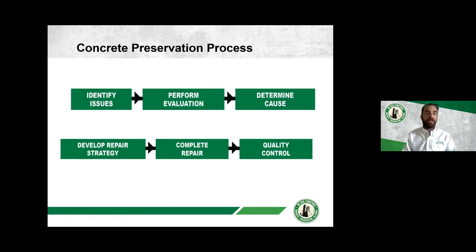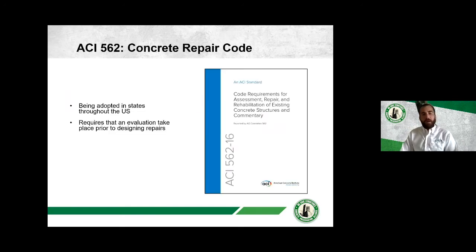Today I'm only discussing the first two to three steps — identifying issues and evaluating. I'd also like to highlight ACI 562, the new concrete repair code being adopted throughout the US. One key aspect relevant to this presentation is that the code requires an evaluation to take place prior to designing repairs. It doesn't specify exactly what evaluation is needed, but it's important that some evaluation occurs so the designer has a firm understanding of the problem, its extent, and its cause.